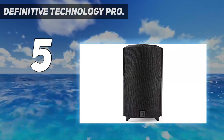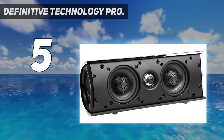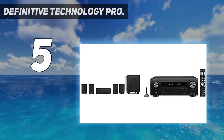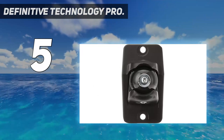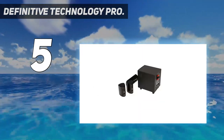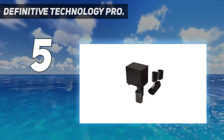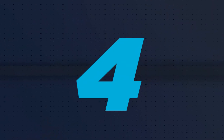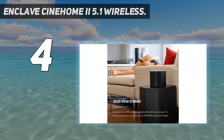Don't judge the speakers by their size — they are quite powerful. Speaking of bass, we can't forget to mention its amazing subwoofer unit, which has a power output of 250 watts and offers amazingly deep and rich bass. Although you don't get any wireless connectivity options on this system, you can simply set it up using wired connections.